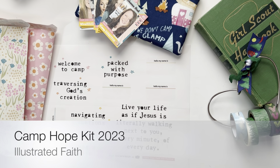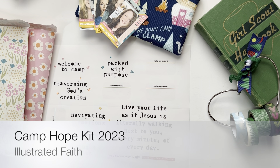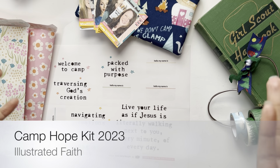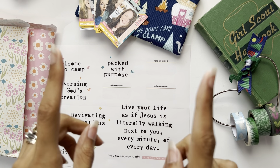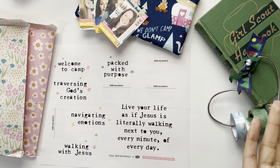Hey y'all, I'm back and I'm here today to share with you our 2023 Illustrative Faith Camp Kit. I'm so excited about it because in the past the kit was released in June and then again in July, but this year you can get both June and July together. I'm going to show you what they both look like, take you on a walkthrough, and let you know that I am doing a giveaway - so make sure you stay until the end!